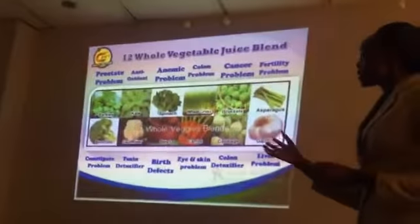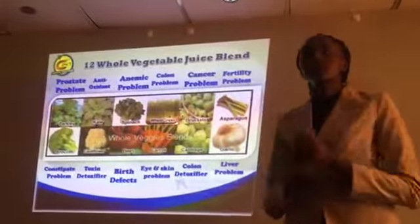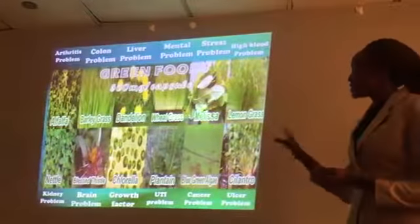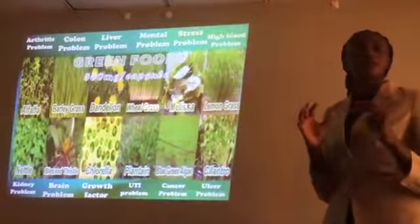We also have all these vegetables — 12 of them. The World Health Organization says you need 7 servings, but these are 12, so you actually have more than enough. Then you also have green foods — wheatgrass, which is very good for people with mental issues. Each grass has a role it serves in the body; for instance, certain plants are very good for UTI. All of them are also blended whole.